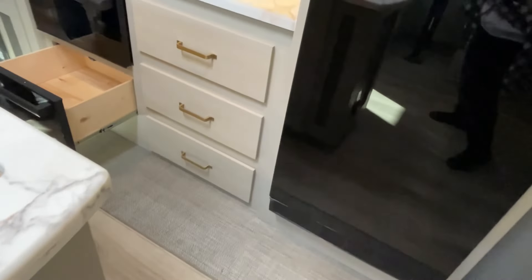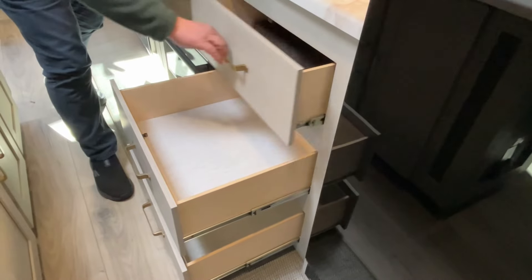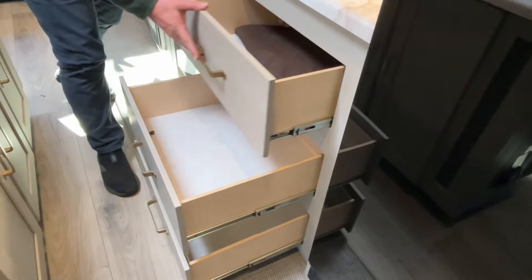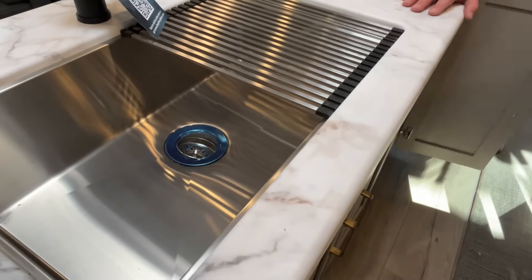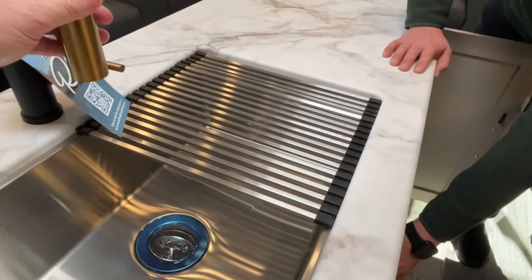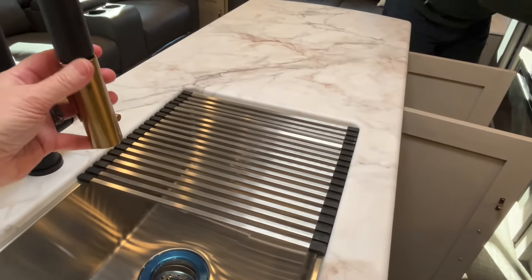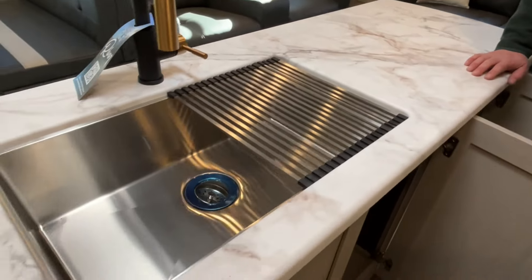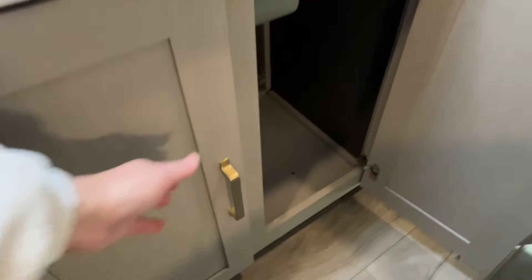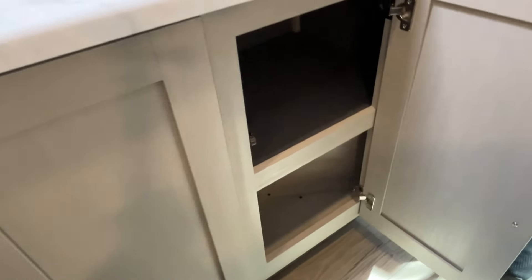Coming around, there are three more big drawers over here — big and easy-gliding. On your island is where your sink is going to be with a high-rise faucet. I'm liking these new two-tone colors — leave me a comment and tell me what you think about the two-tones. Good storage underneath the sink with plenty of room for a garbage can, and a couple of shelves on this side.